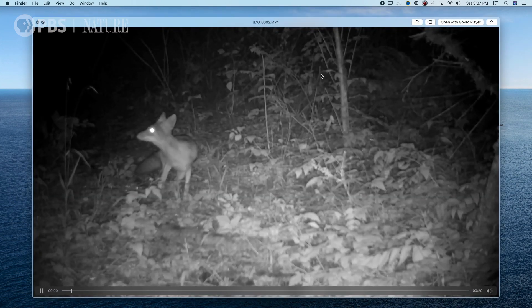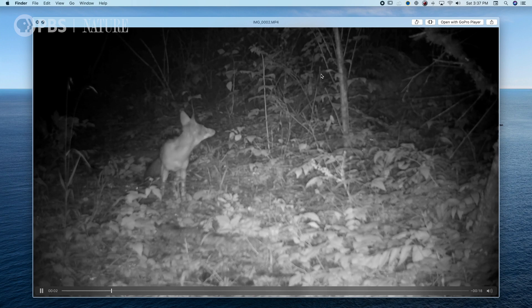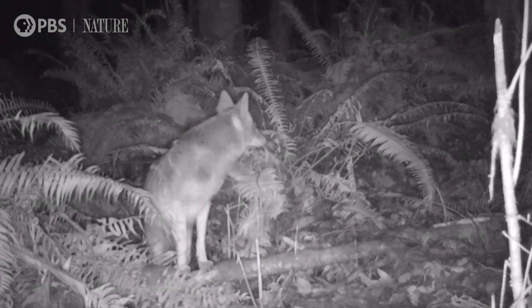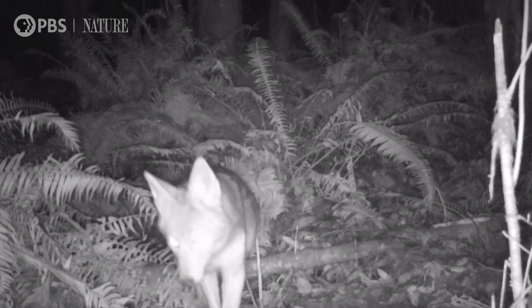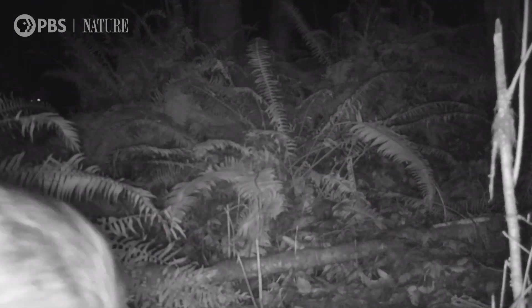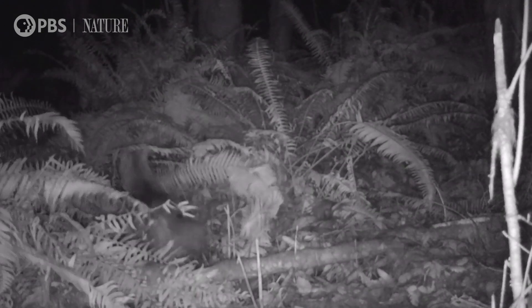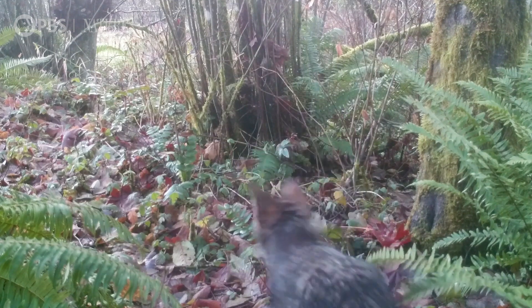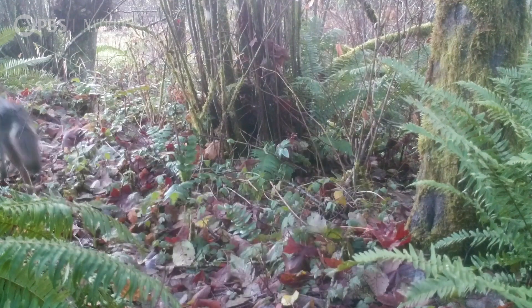Here's a coyote. Coyotes really are one of my favorite animals. They're the most successful large predator in North America and despite a brutal campaign of extermination, not only have they survived, they've thrived and expanded their range across the United States. Today they're found in every state but Hawaii.